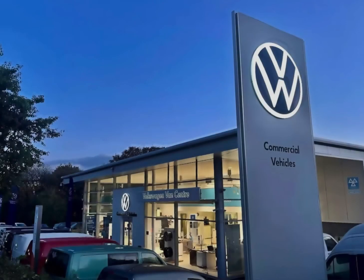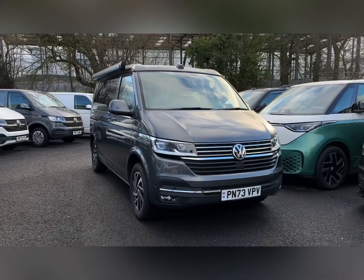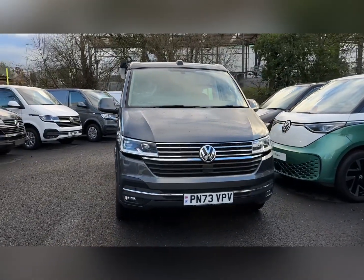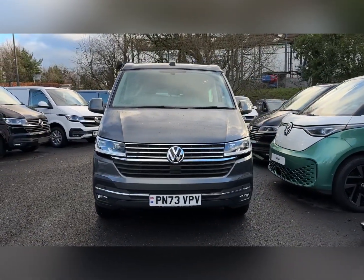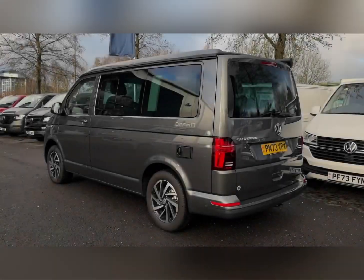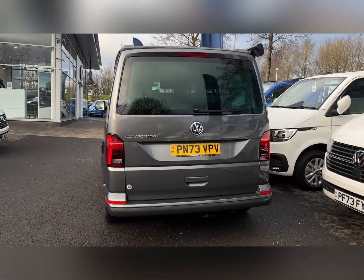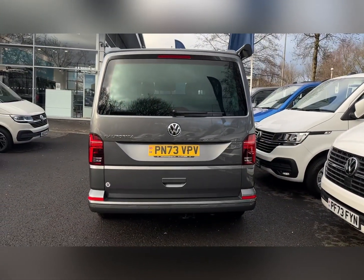Hello and welcome. My name is Callum from the Volkswagen Van Centre in Lancashire, and today I'll be taking you around this vehicle. This is the Volkswagen California Ocean. It is a 2023 registered vehicle and it comes with a 2 litre diesel engine and automatic transmission. It looks fantastic, finished in the indium grey metallic paintwork with the tinted rear and side windows.